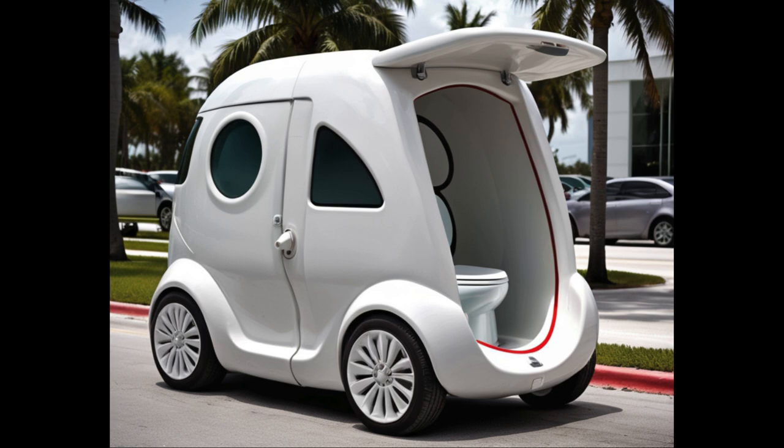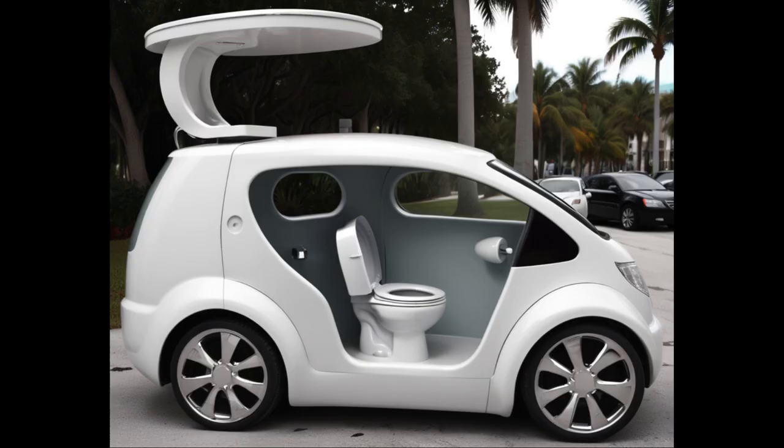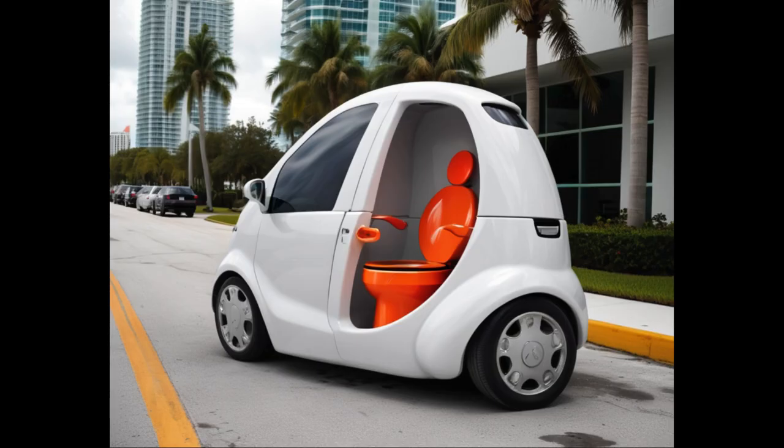Picture this, folks — a wild, wacky contraption that combines the comfort of a toilet bowl with the excitement of a high-speed car. I'm talking about a revolutionary invention that'll have you zooming around town in style, all while enjoying the luxurious comfort of your own personal porcelain throne. Imagine cruising down the highway with the wind in your hair and the soothing sound of a flushing toilet in the background — it's the perfect blend of speed and relaxation, a true game-changer in the world of transportation.